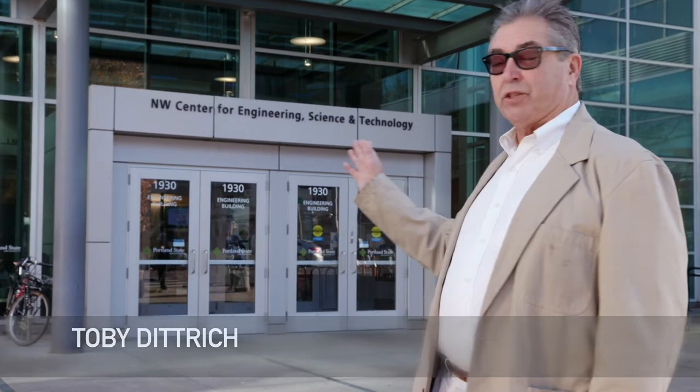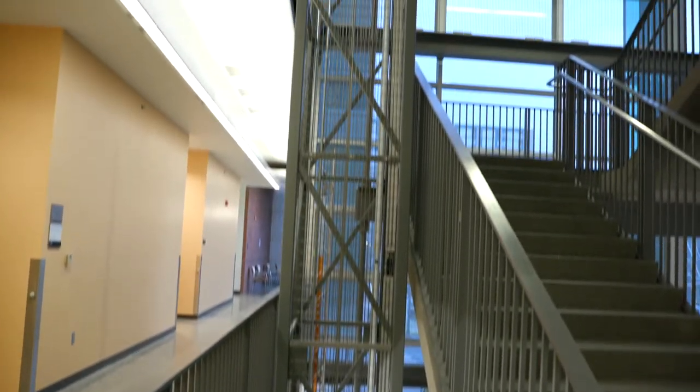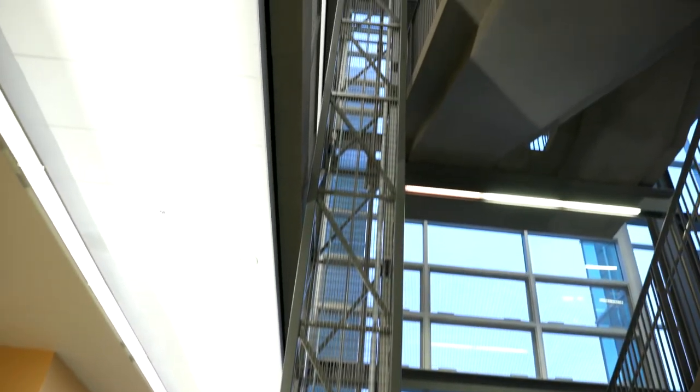My name is Toby Dietrich, physics professor at Portland Community College. This is the Northwest Center for Engineering and Science and Technology building at Portland State University in downtown Portland, Oregon, which houses the Dryden drop tower, which is used for NASA experiments on fluid flow.